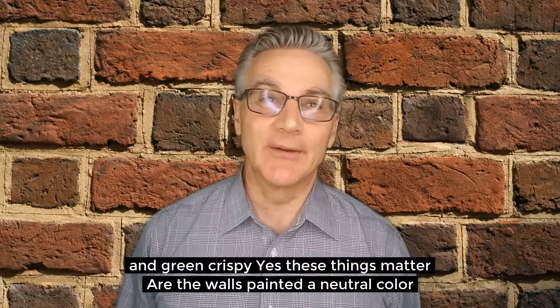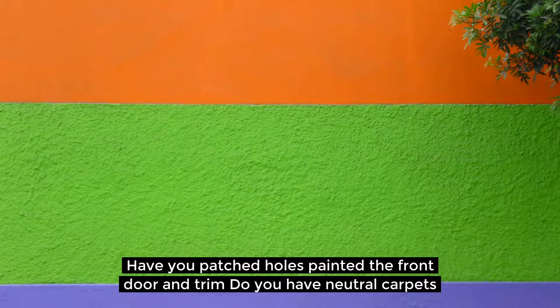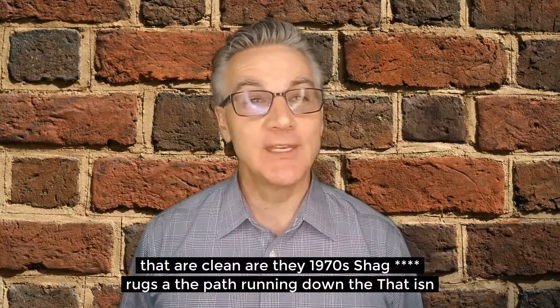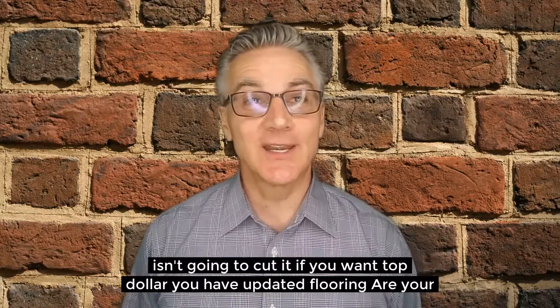Is your lawn lavish and green, or yellow and crispy? Yes, these things really matter. Are the walls painted a neutral color? Have you patched the holes, painted the front door and the trim? Do you have neutral carpets that are clean, or are they the 1970 shag rugs with a path running down the middle? That isn't going to cut it if you want top dollar.